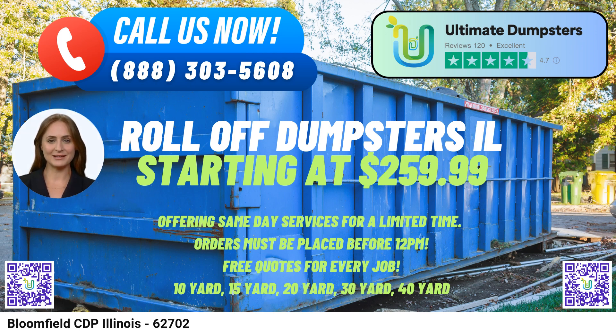Let's talk about the various dumpster sizes and their applications. Our 10-yard dumpster measures approximately 12 feet long, 6 feet wide, and 4 feet tall. This size is ideal for smaller projects like home renovations, yard waste removal, or small business waste disposal.